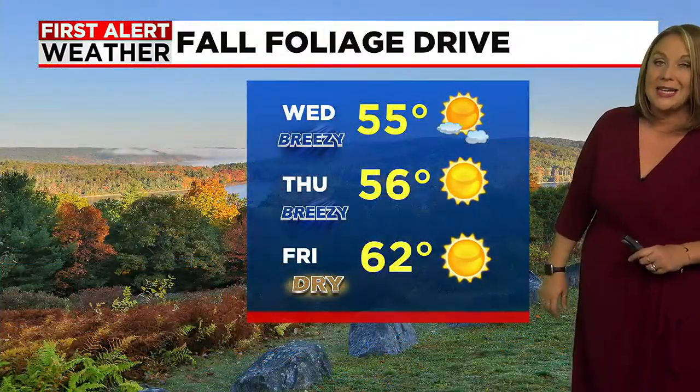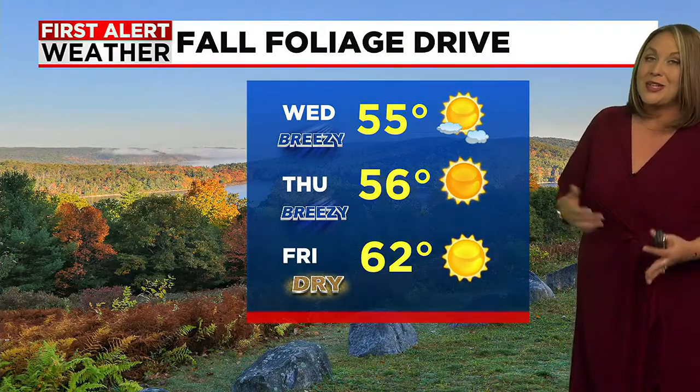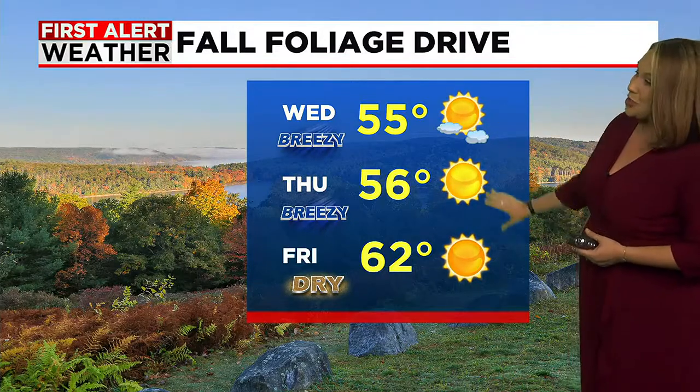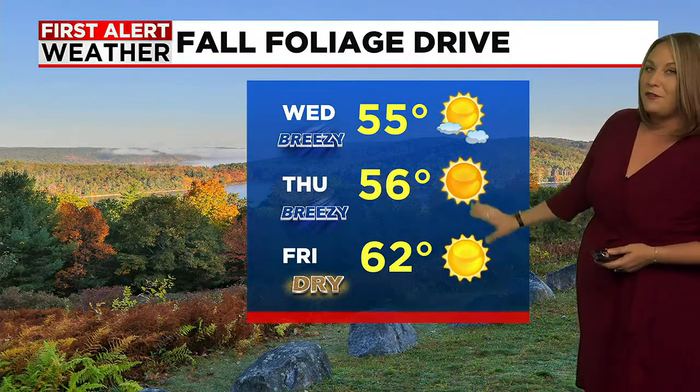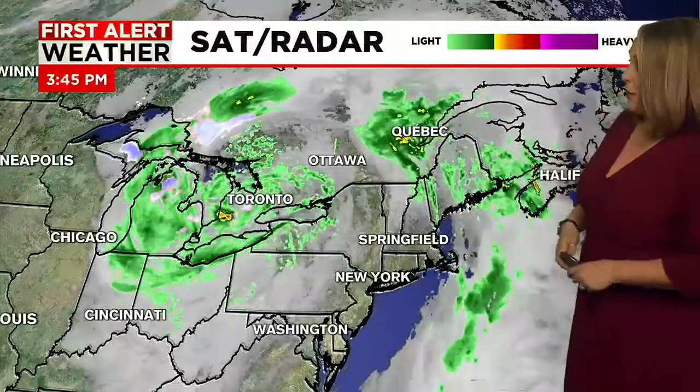The next two days it is going to be a little blustery. Both Wednesday and Thursday we'll have some wind gusts of 20 to 25 miles an hour, so a lot more leaf drop is expected. But as you can see, it's going to feel like fall — 50s to low 60s by the end of the week, plenty of sunshine. And temperatures at night this week could drop down below freezing, so that's also going to push us into peak color pretty quickly.